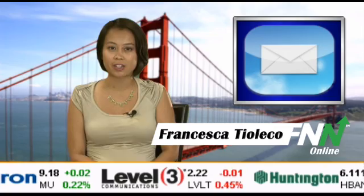The built-in mail client is also seeing several updates, including a new dictionary feature and a split keyboard to make composing messages easier. For more updates, stay tuned to the Financial News Network. I'm Francesca Tioleco.